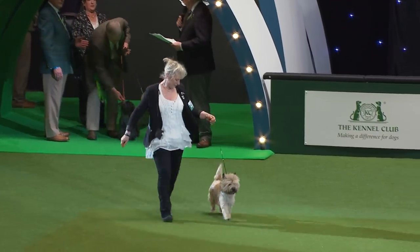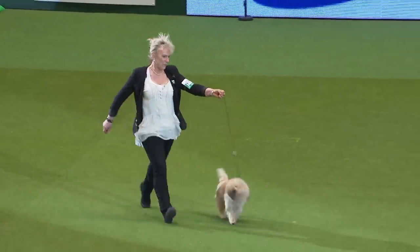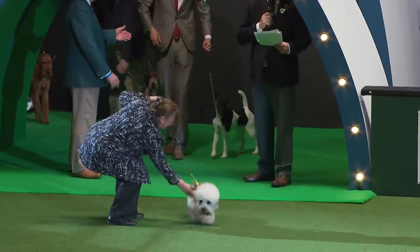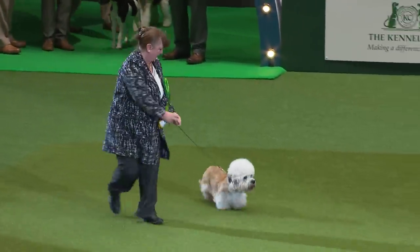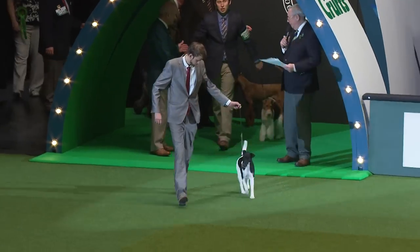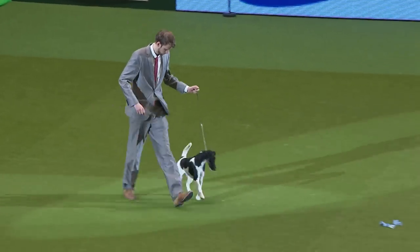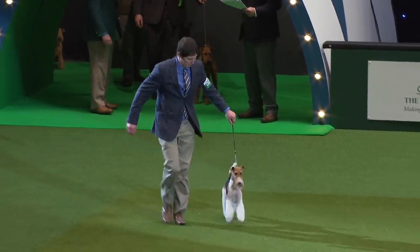The Cairn Terrier — the busy little Cairn Terrier. The Cesky Terrier from the Czech Republic. The Dandy Dinmont Terrier — with that gorgeous expression. The Smooth Fox Terrier, ultra smart, black and white. The Wire Fox Terrier and his close relative.